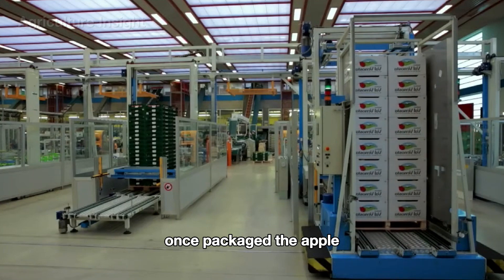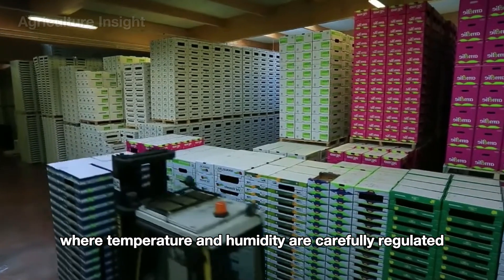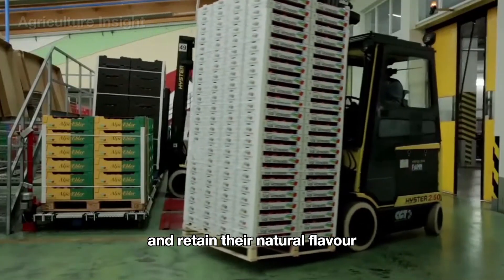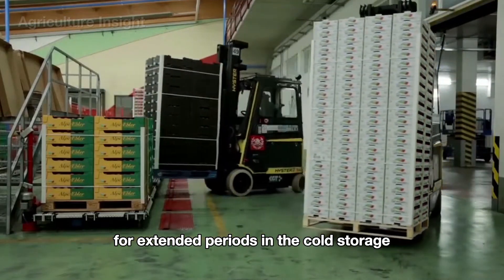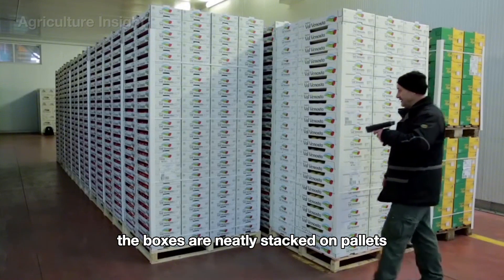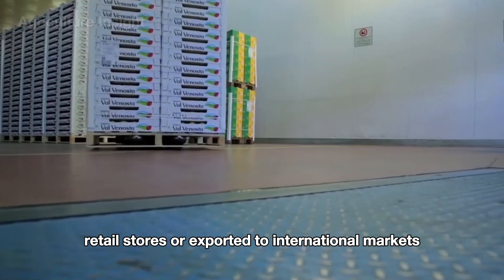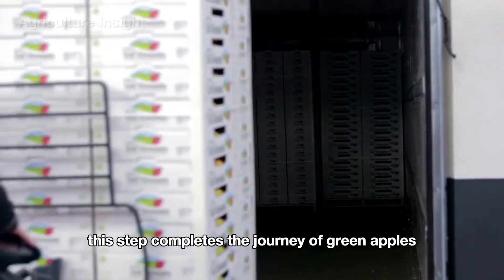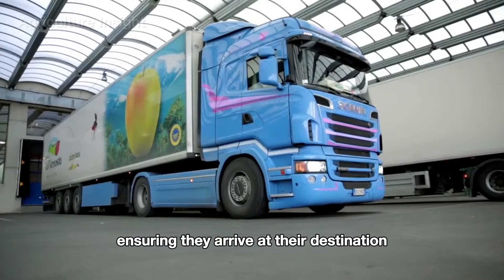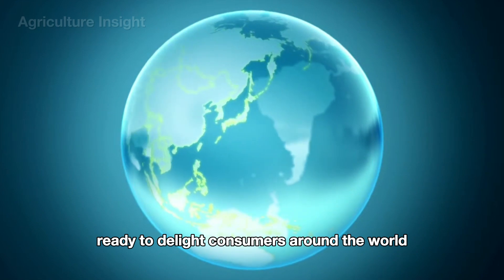Once packaged, the apple boxes are transferred to cold storage facilities, where temperature and humidity are carefully regulated, ensuring the apples remain fresh and retain their natural flavor for extended periods. In cold storage, the boxes are neatly stacked on pallets, ready to be shipped to supermarkets, retail stores, or exported to international markets. This step completes the journey of green apples, ensuring they arrive at their destination in perfect condition, ready to delight consumers around the world.